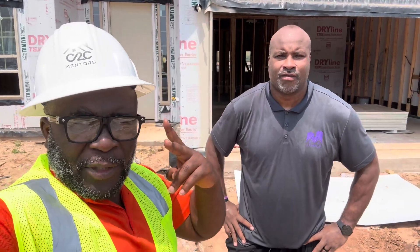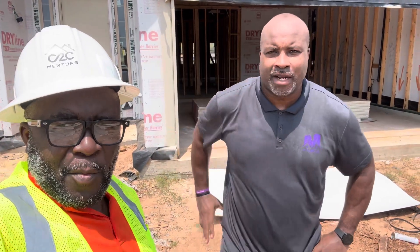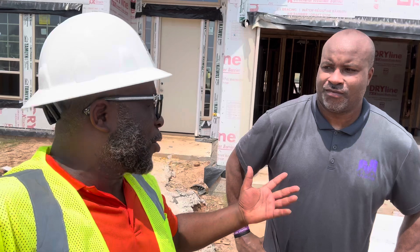We are here today with Rocharon C2C Mentors LSE, my main partner, saluting Mike McElroy of A Purpose Property Inspections. We are here today on a pre-drywall inspection — I know that's your favorite.